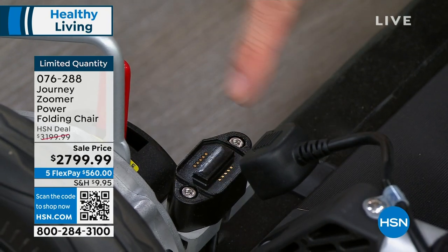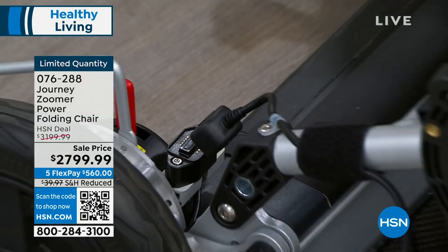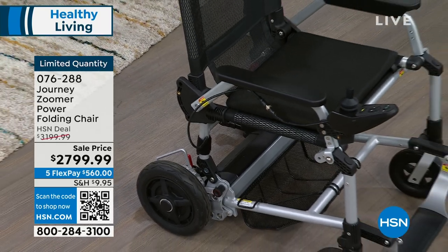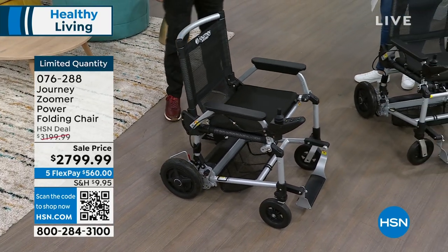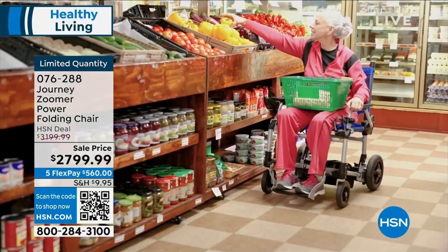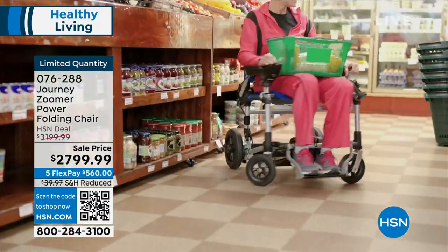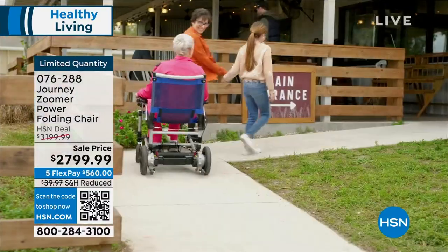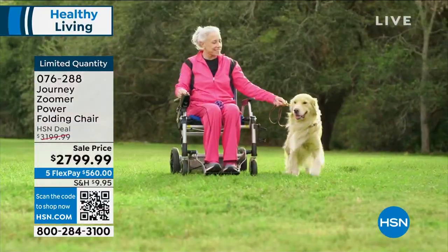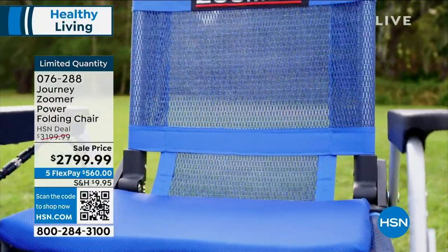As I lift up here, the chair puts itself together and powers itself up. I love that click — it gives me confidence that I did it right. There's also a little basket underneath where you can store your purse, water bottle, or lunch. My dad loves to go to the park, play chess with his friends, and bring his peanut butter sandwich.